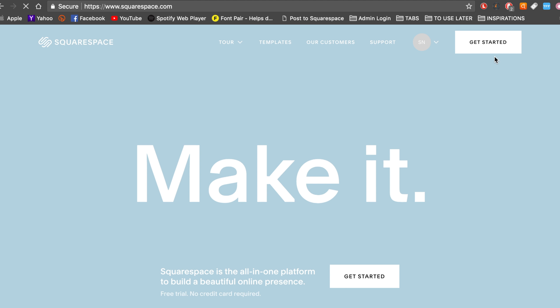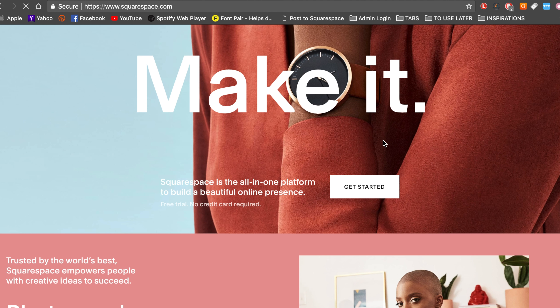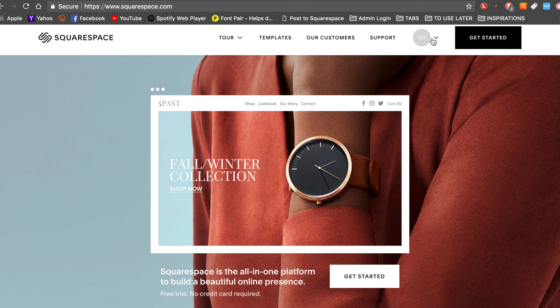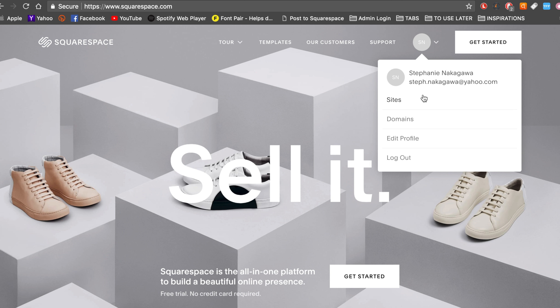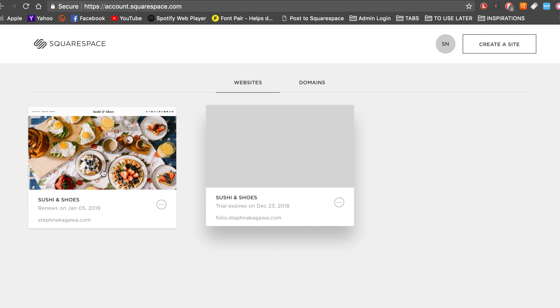Squarespace is a monthly subscription hosting — $20 per month or $26 per month — including SSL and all the stuff, with unlimited storage, which is good.